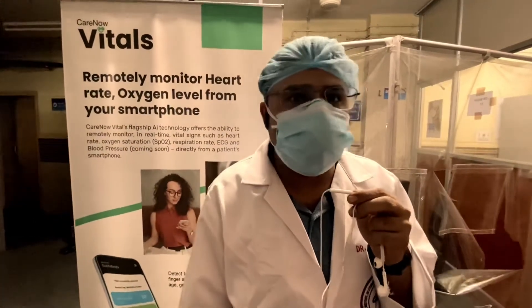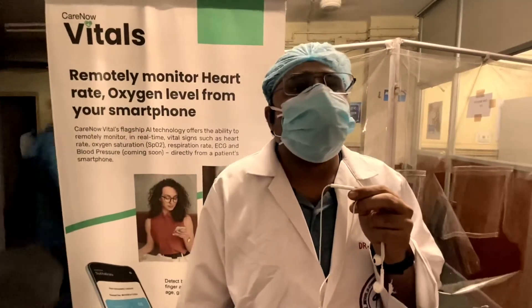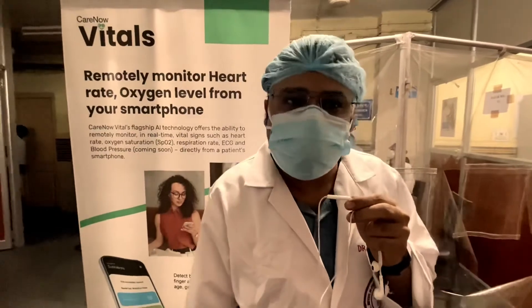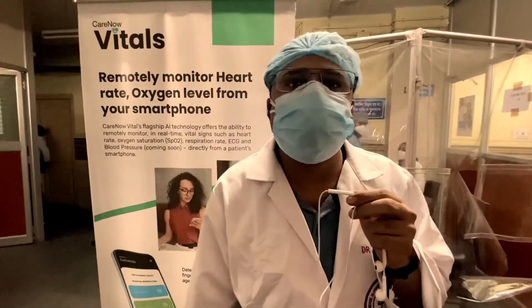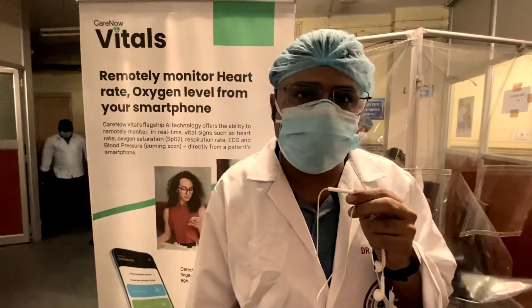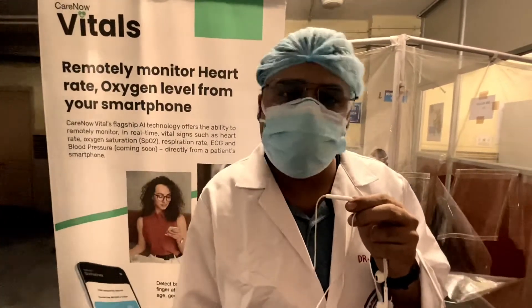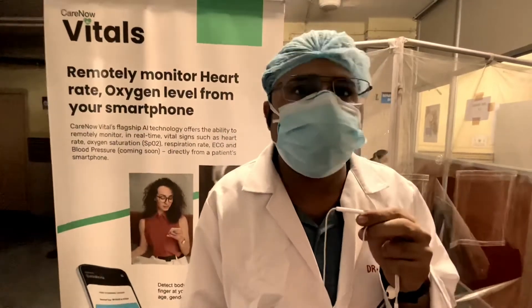To measure these vitals, usually we require complex instruments which require separate investment as well as space. But now with the help of this app, we'll be able to see these vitals just with your mobile phone, giving you quick and accurate estimations which can not only be used to review with the doctor but also for your own data storage.